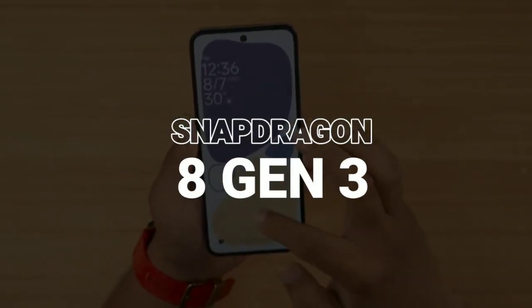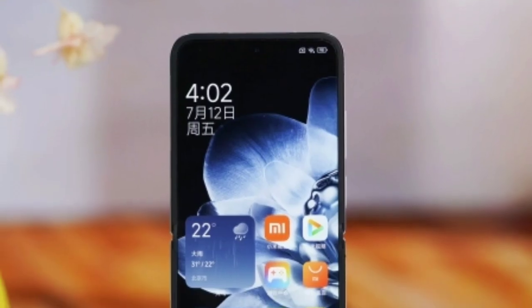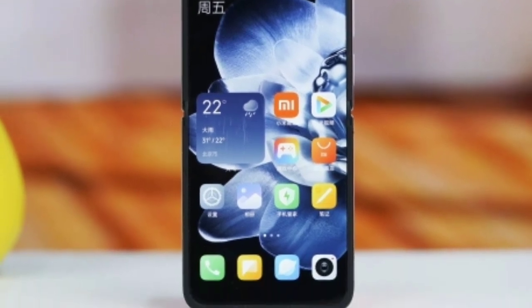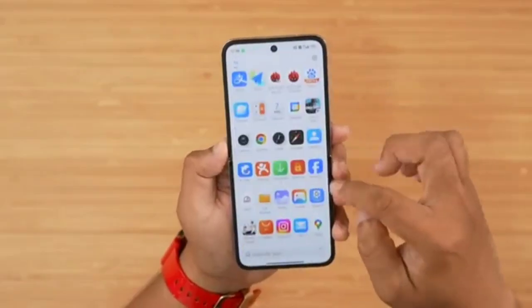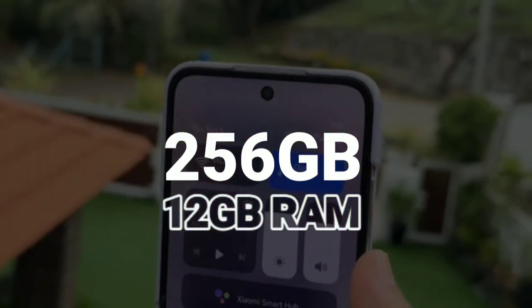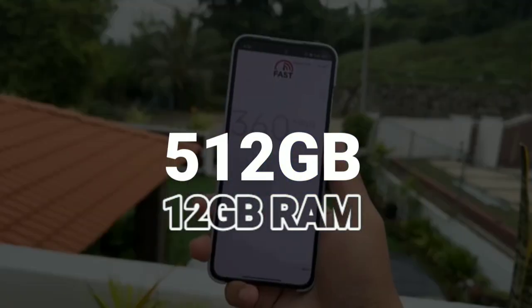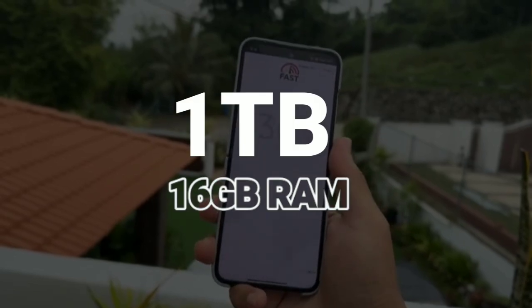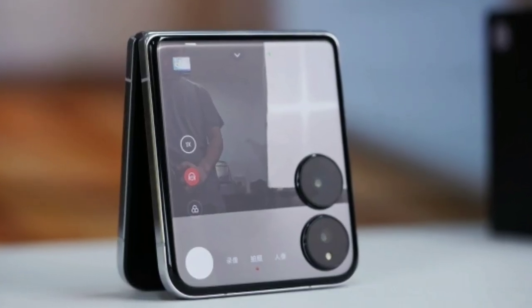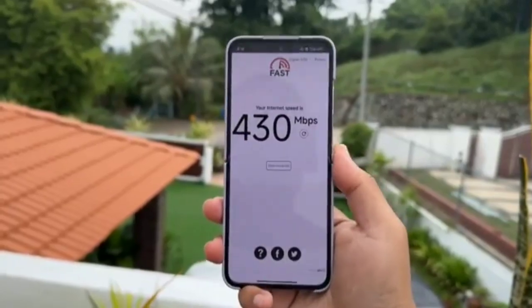Under the hood, the Mix Flip is powered by the Snapdragon 8 Gen 3 chipset. This is a substantial upgrade with a 30% boost in peak performance and a 34% reduction in power consumption compared to its predecessor. It's paired with options of 256GB with 12GB RAM, 512GB with 12GB RAM, or 1TB with 16GB RAM, and UFS 4.0 storage, ensuring smooth performance across all applications.